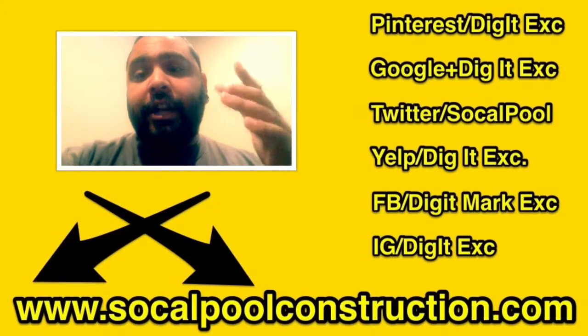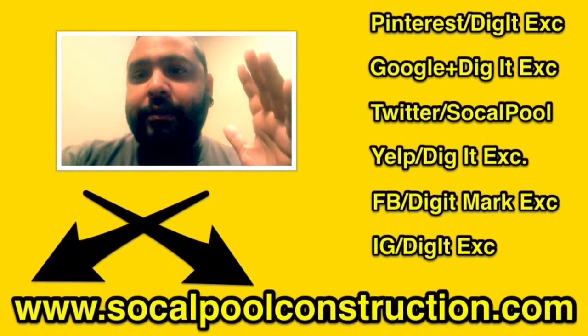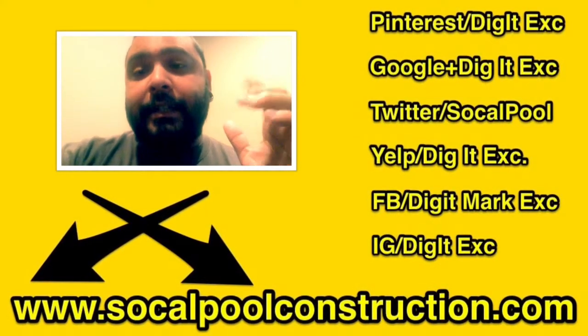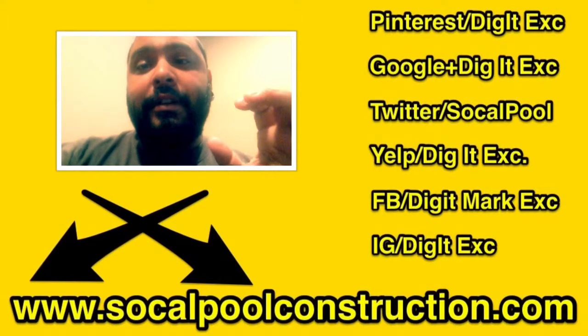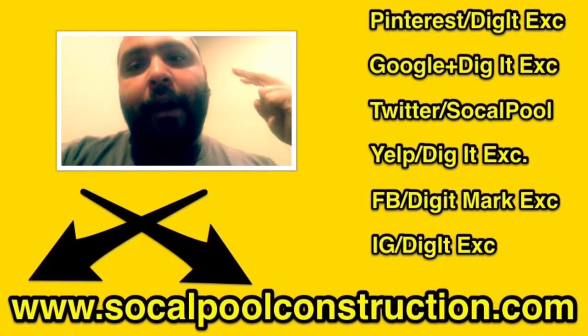What up YouTube — check out this video I got for you guys. I'd like to take this time to say happy new year — 2015 is going to be an awesome year. I want everybody to know that Digit Excavation is coming out strong. Alright, peace!